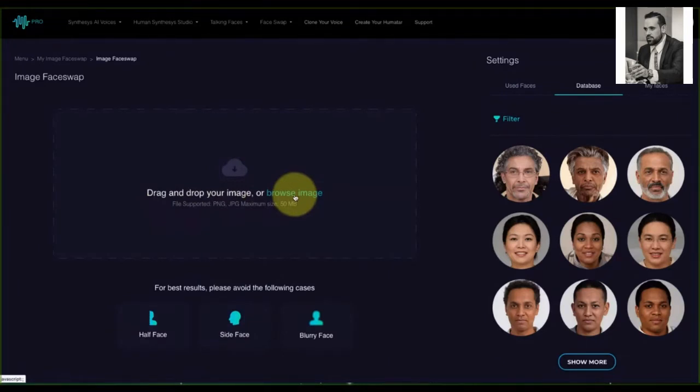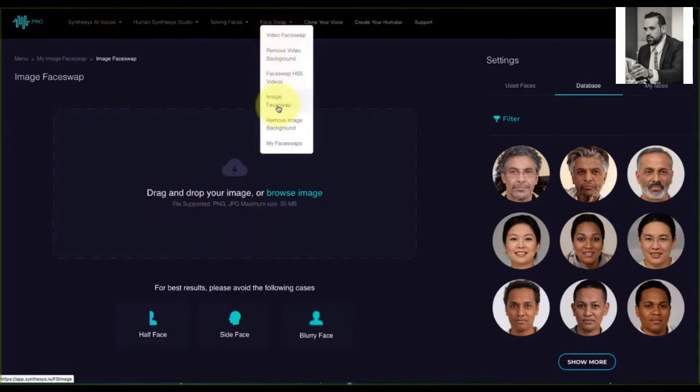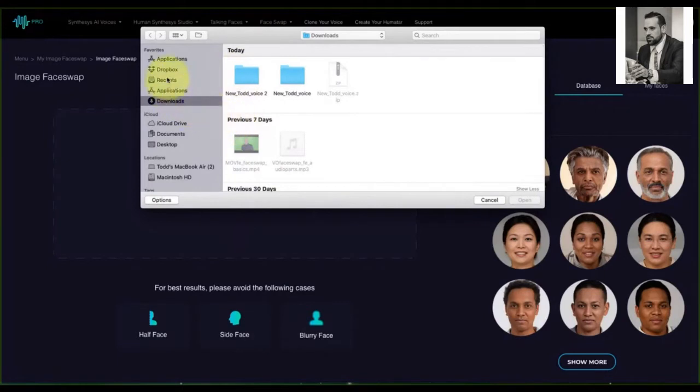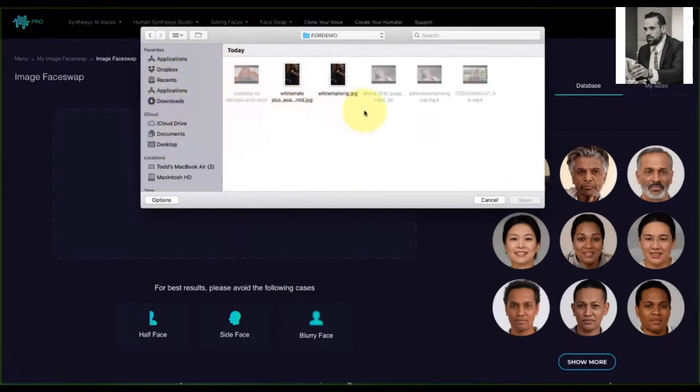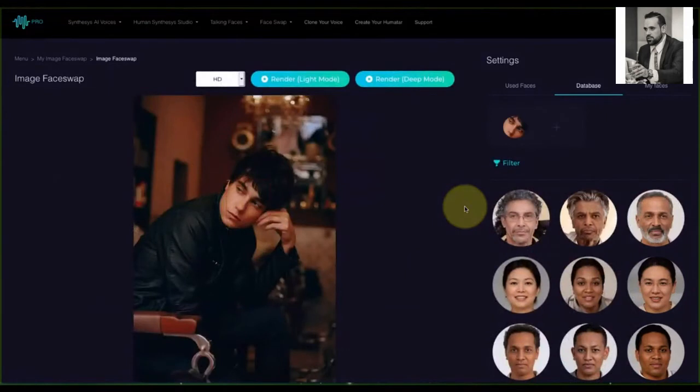Another way to get to this area is from the drop-down menus at the top of the screen — the face swap tab — then go down to image face swap. So I'm going to browse for the image, go to a folder, and there it is. For demonstration purposes, this is the original image. We're going to wait a moment and then change the face of this image. I'll show you how you can target for an exact age group, change gender, or change ethnicity to have multiple faces.